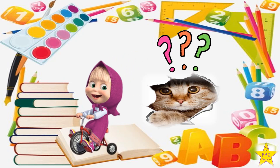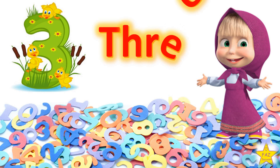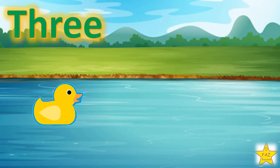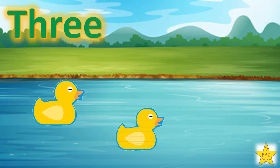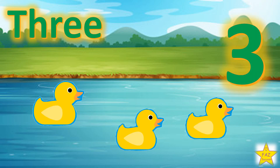The next number is Number 3. T-H-R-E-E. One, two, three. Three ducks.